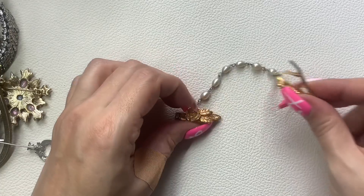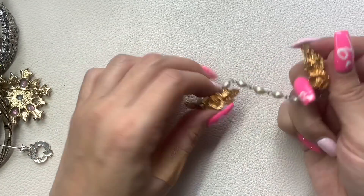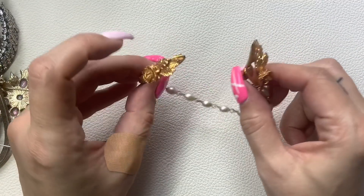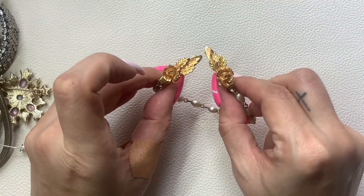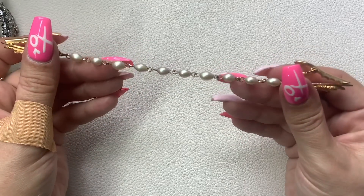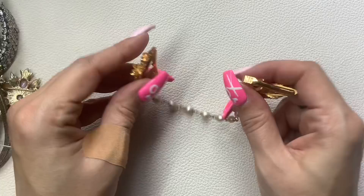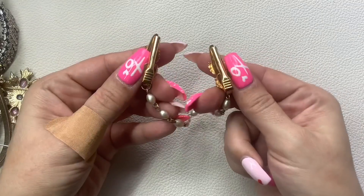We have a pair of sweater clips — really nice, with a rose on them, gold tone with pearls in between. There is some slight wear to the pearls and the gold tone but the clips themselves are really nice. I'll just do $5 on those.